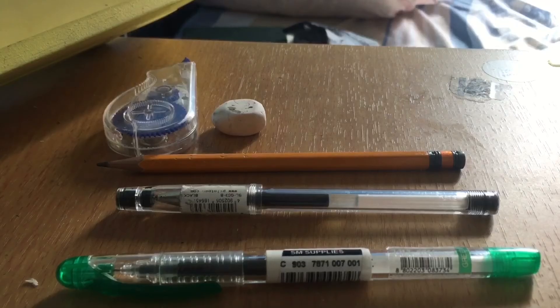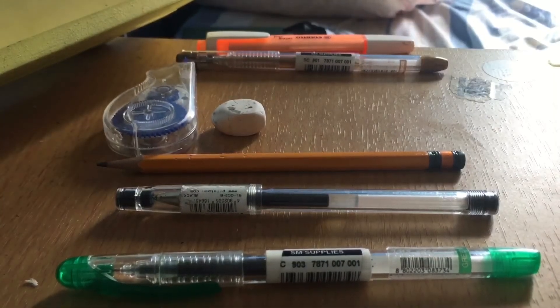And since I mentioned paper, of course the next essential would be my pens, markers, highlighters, pencils, erasers, and more.